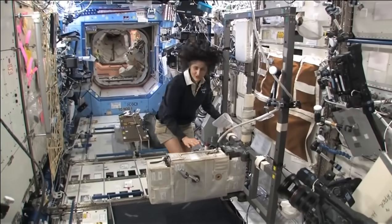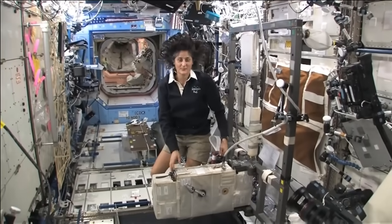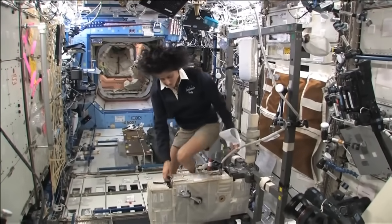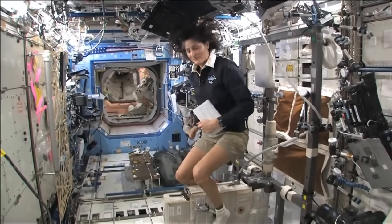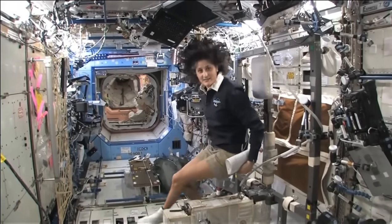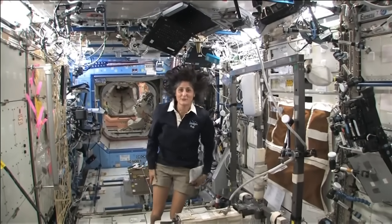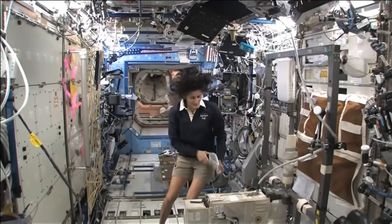How we keep ourselves in shape is with a bike, a treadmill, and a weightlifting machine. This is the bike. You notice the clip pedals — all you need to do is clip your feet in and then you can start pedaling. You don't need a seat because you don't sit down. I haven't sat down for six months now. Just make sure you're held in with your pedals.